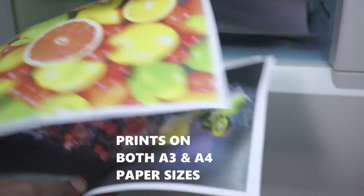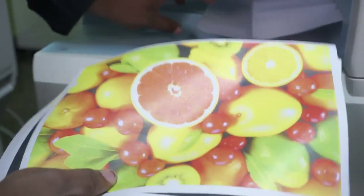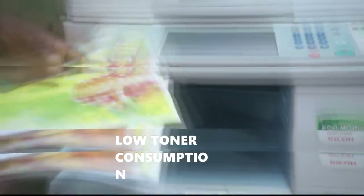Both A3 and A4 paper sizes can be printed at a rate of 25 pages per minute. It is particularly cost-effective, as you can print in high resolution up to 1200 dpi while using only a minimal amount of toner.